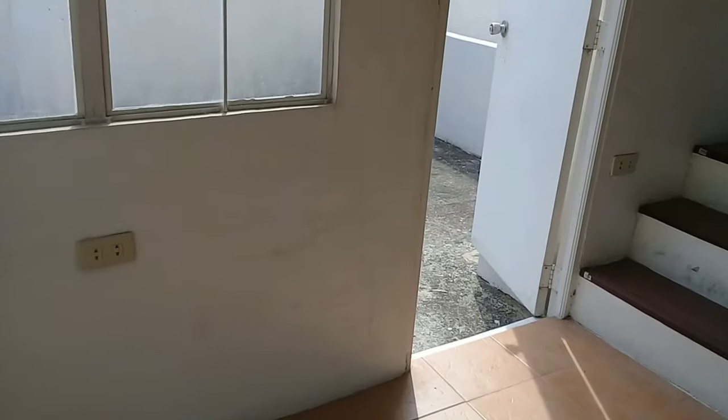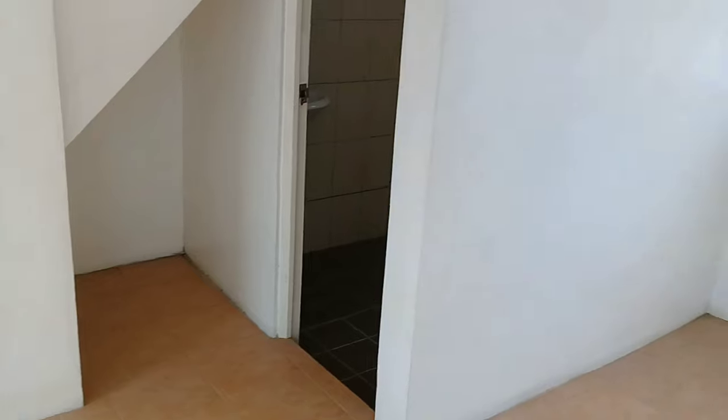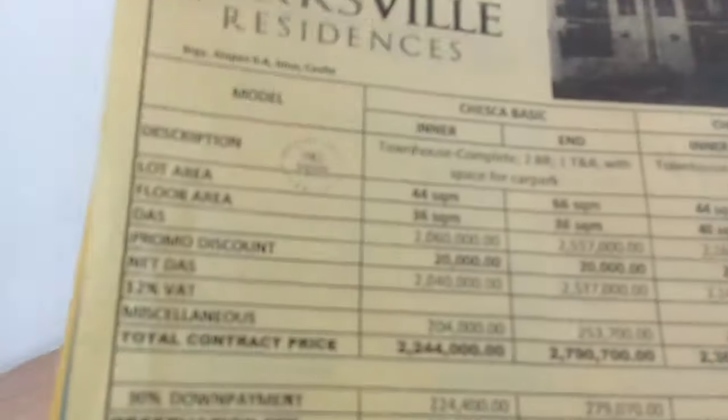Andito po ako kayo sa bare unit ng Cheska Basic. Ito po ay may sukat na 44 square meter up to 66 square meter na lot area, and floor area na 36 square meter. Prices range from 2.2 to 2.7 million.